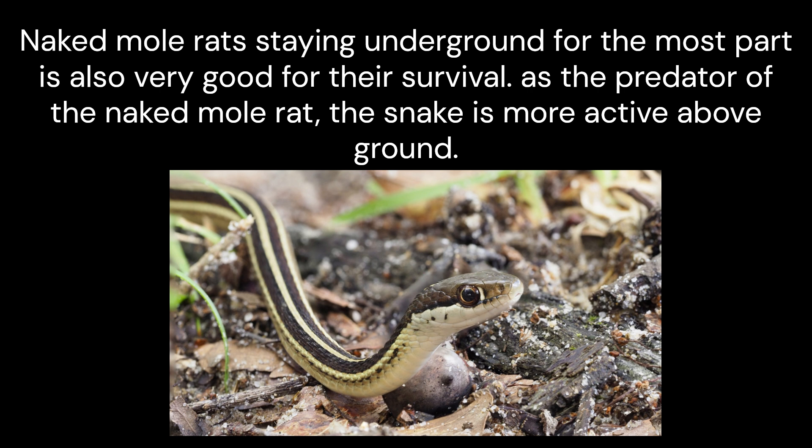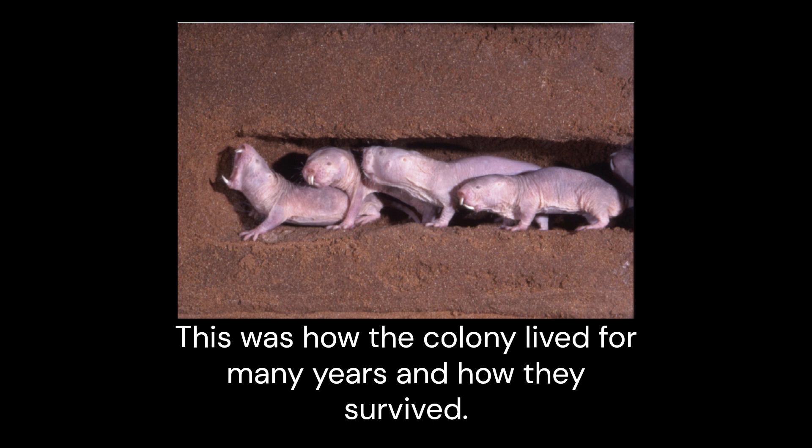Naked mole rats staying underground for the most part is also very good for their survival. As the predator of the naked mole rat, the snake is more active above ground. This was how the colony lived for many years and how they survived.